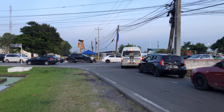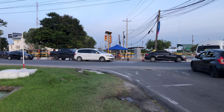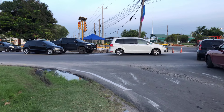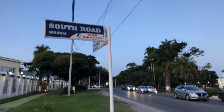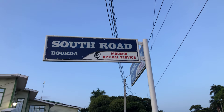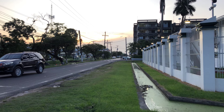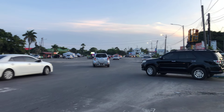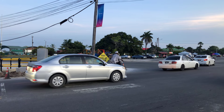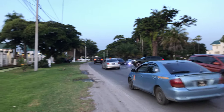Welcome back to my channel. We're at the corner of South Road and Vlisintian Road, and I want to show you a little bit of the new road construction developments in this area. It's about 6 p.m. on a Wednesday afternoon. This is the Square of the Revolution, looking south along Vlisintian Road. The road heading east is Homestretch Avenue.